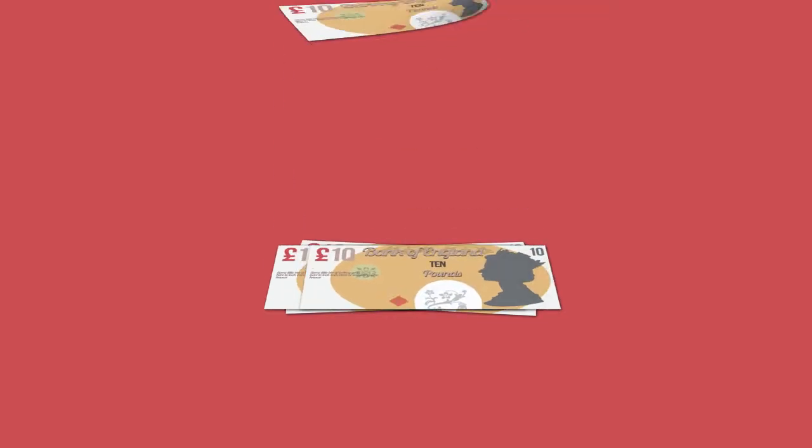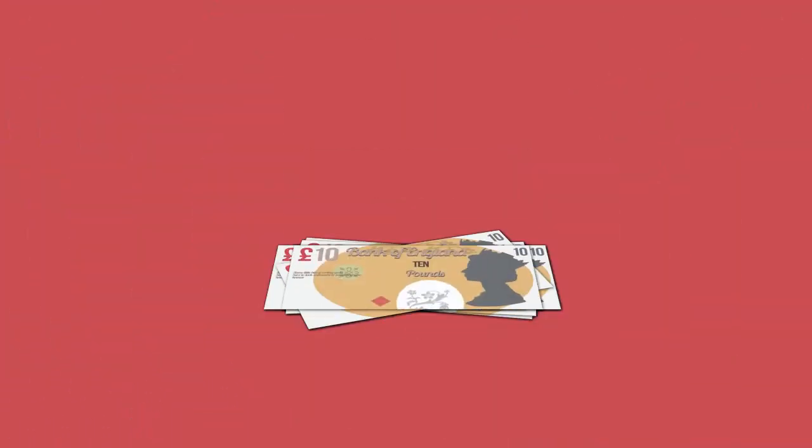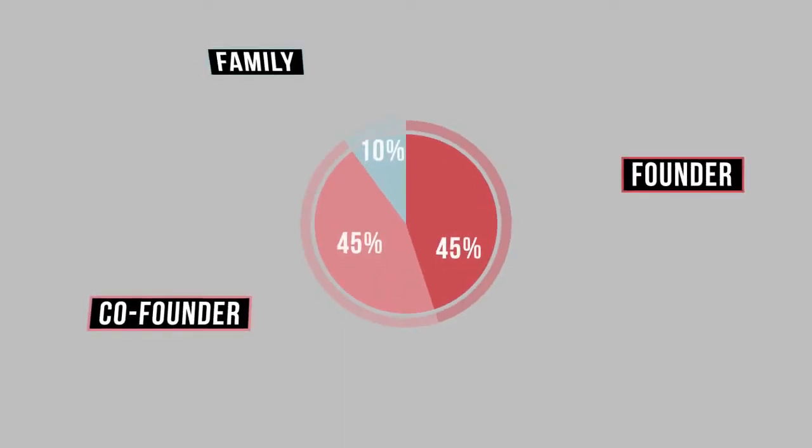So far, so good. But you won't get much further without some of this — the oxygen of a startup. You need an investor, and at this stage, it's often a friend or family member with a bit of cash to spare. Let's say they give you 15 grand, but in exchange, they want 10% of the company.